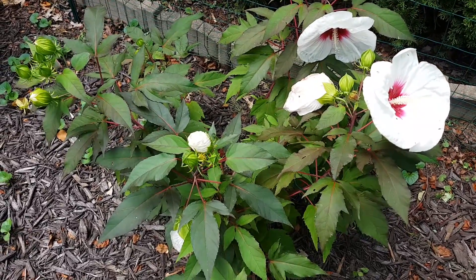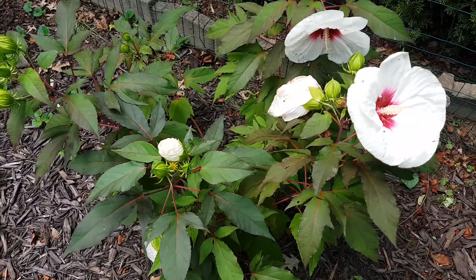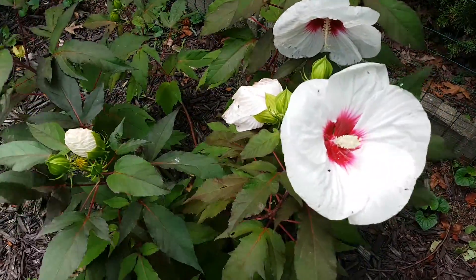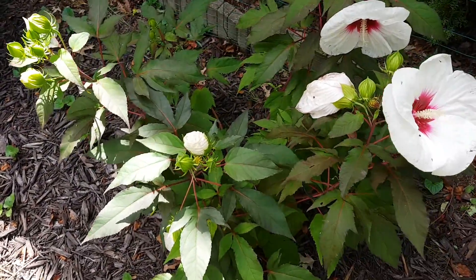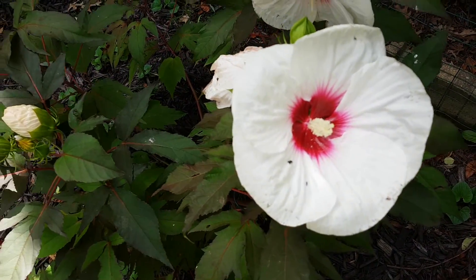Today's native plant of the day is Hibiscus moscheutos, also known as rose mallow. This is the cultivar known as Mocha Moon. The Latin name moscheutos refers to a musk scent, though these flowers are really devoid of any real fragrance.